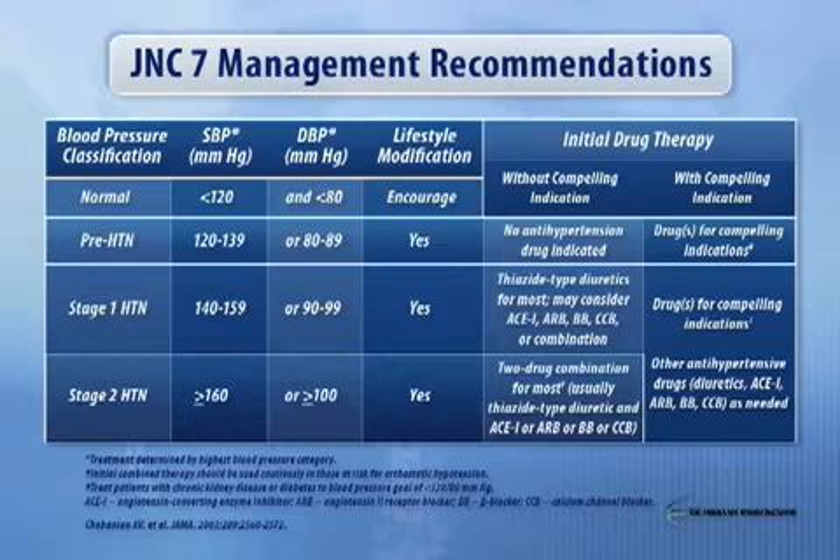Fixed-dose combinations are where we're going. The first trial of fixed-dose combinations, the ACCOMPLISH trial, has now been published in the New England Journal. People really should not be afraid to migrate towards starting with a fixed-dose combination of antihypertensive medicines.